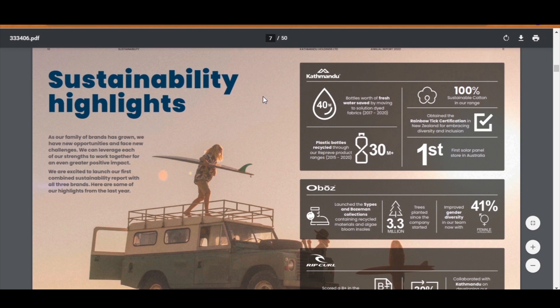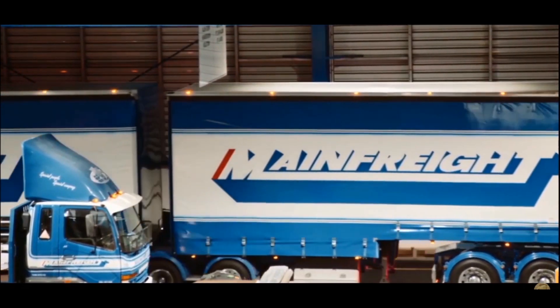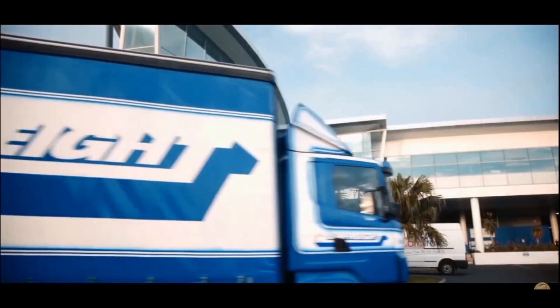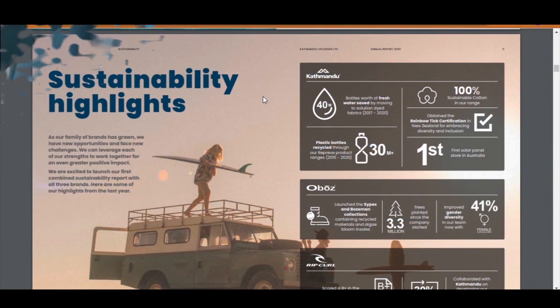Back to the financial statement — companies can also use this sustainability section to impress investors. For example, Main Freight is a logistics company that is talking about capturing rainfall on the roof of their buildings to wash their trucks. In this way, they will be saving money on water bills and it's better for the environment. These kinds of things really do impress investors. Some of Katmandu's highlights were having the first solar panel store in Australia, increased recycling, and receiving certification for embracing diversity and inclusion in the workplace.